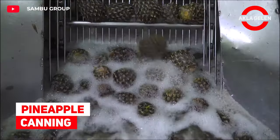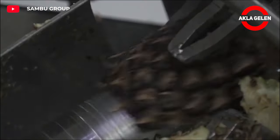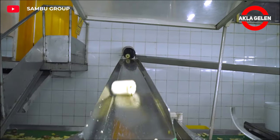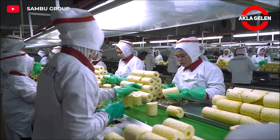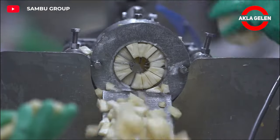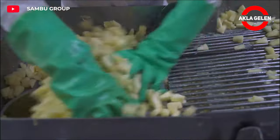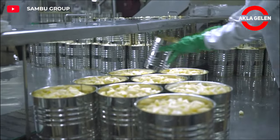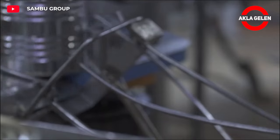For pineapple canning, pineapples brought to the factory are first washed. The shells and thorns of the washed pineapples are peeled with special machines. Peeled pineapples are sliced or cut into cubes to suit can size. Syrup is prepared using sugar, water, and other additives. Cut pineapple pieces are placed in sterilized tin cans, the prepared syrup is added, and the cans are hermetically sealed.